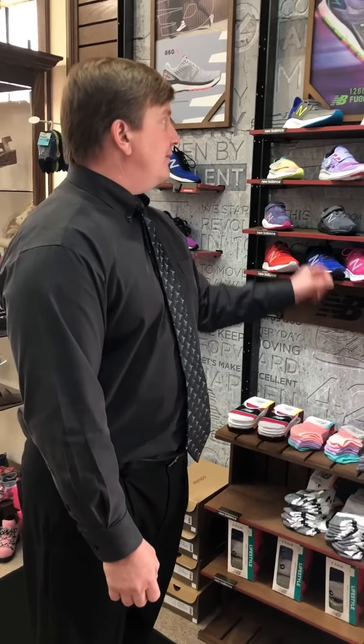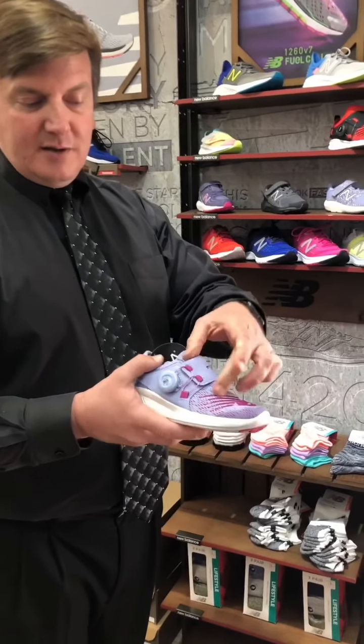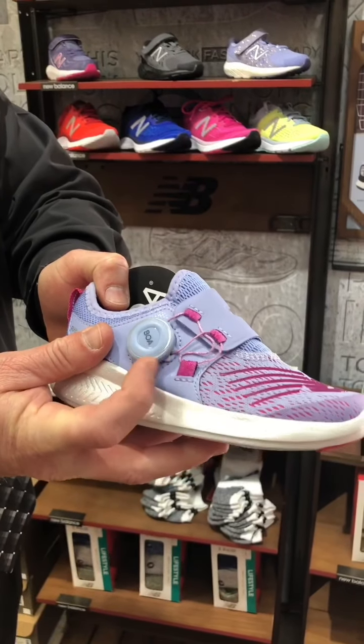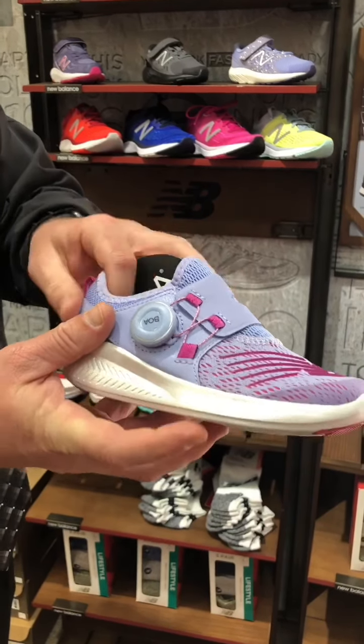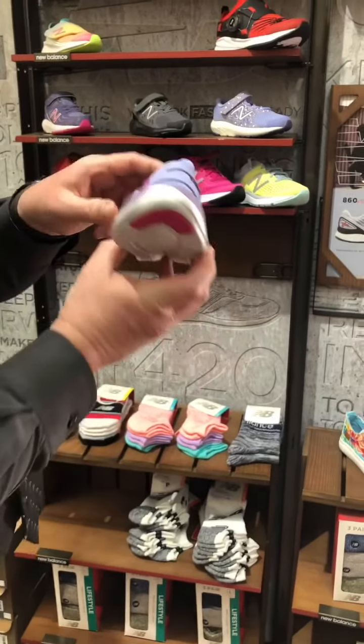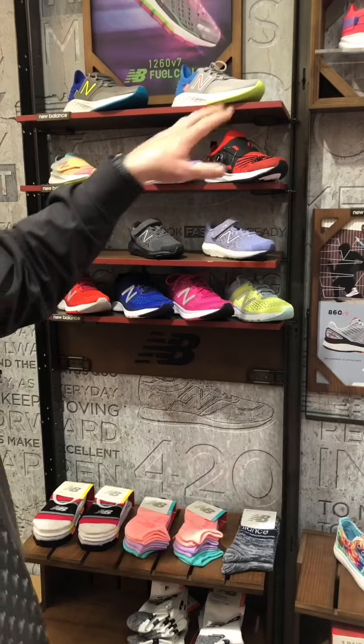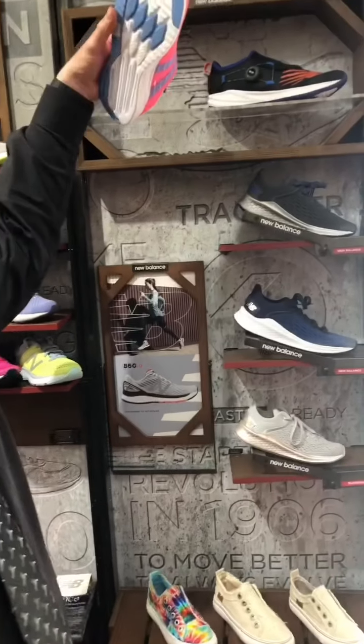We have our children's New Balance online as well. One of the fan favorites is this little boa closure — you pop it open, push it, and crank it to turn it down. These work really well; we've sold a bunch of these. This is one of our most popular colors. They run $54.99 for the little kids and $59.99 for the bigger kids.